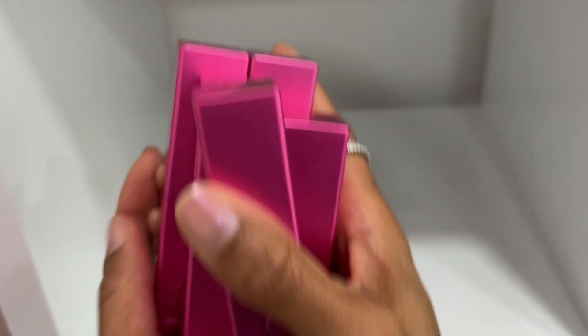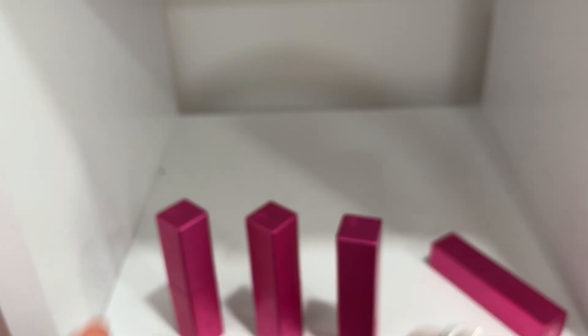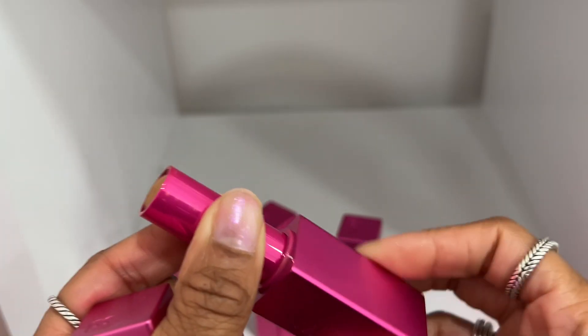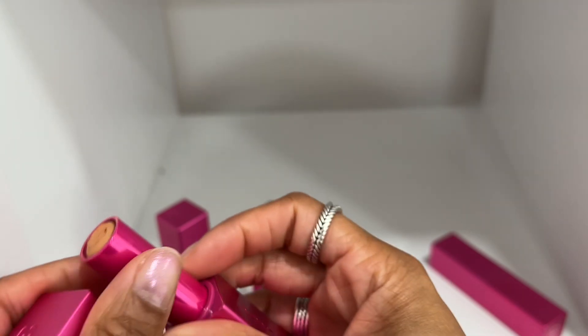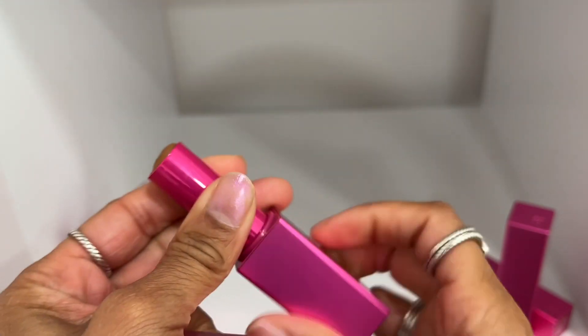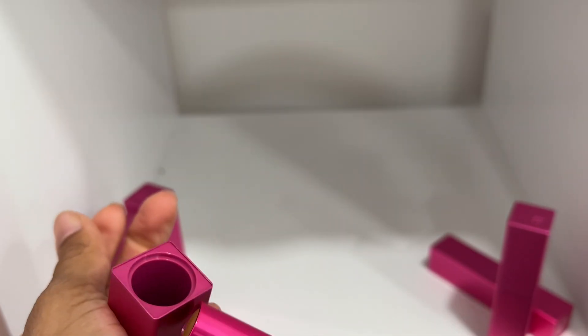These foundation sticks are from a brand called Basma — they reached out and wanted to send them to me. Shade 15 works best for my complexion, it's a really good foundation stick with more of a natural finish. I'll keep shade 15 as my foundation shade, shade 18 for my T-zone, and shade 10 to bronze with — I actually did a Reel on Instagram and TikTok showing how I use these. I'll declutter the shades that don't work for me.